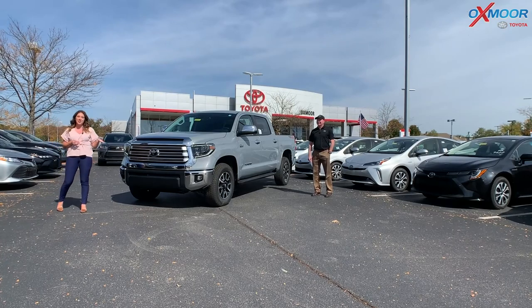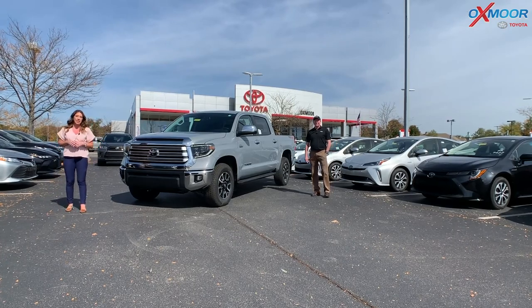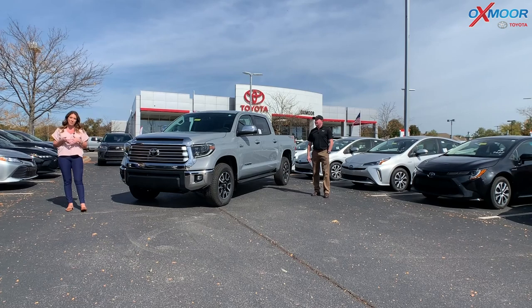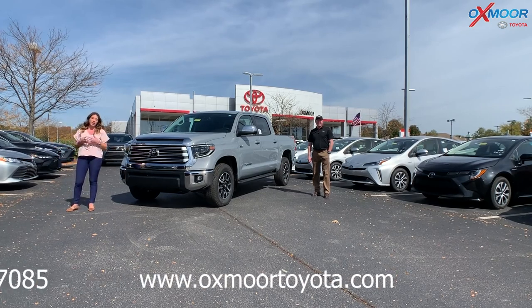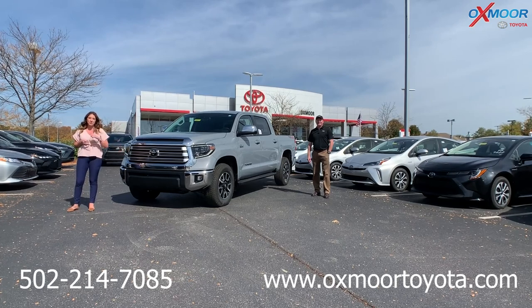That was our walk around on the 2021 Toyota Tundra Limited. If you have any questions, would like to stop in, take a closer look, or take it for a test drive, let us know. All of our contact information is listed here. Thanks everyone for watching — see you next week!